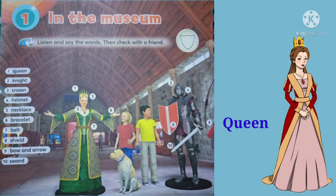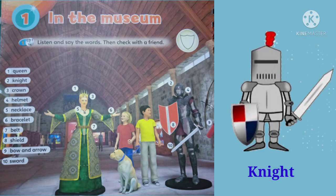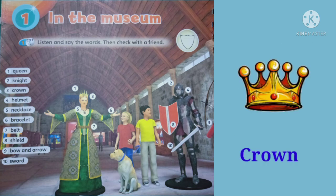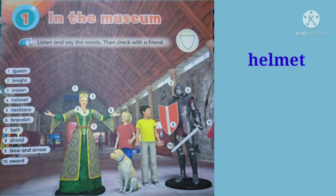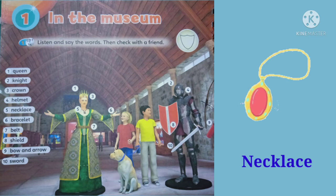1. Queen. 2. Knight. 3. Crown. 4. Helmet. 5. Necklace.